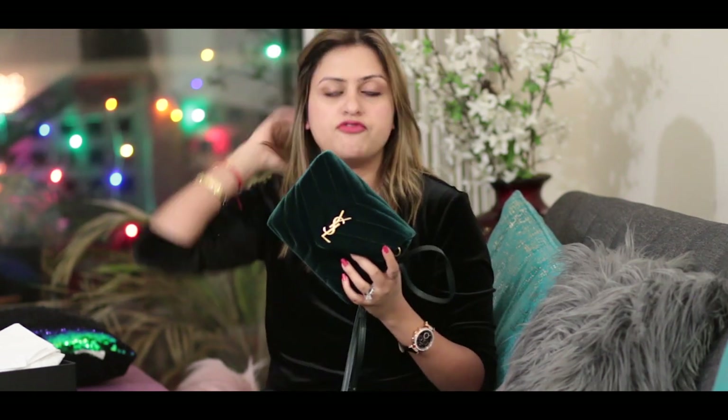This also comes in black, which is available on the YSL website, and also in a red maroonish color, which is very pretty. I follow a famous YouTuber and Instagrammer — Chriselle, I hope I'm saying her name right — and I actually saw this bag for the first time on her Instagram and loved it. I loved the red color and the style of the bag, but I didn't want red because I already have a pinkish Gucci bag. So I looked for other colors and saw they had green and black. I didn't want black, so I went for the green one.